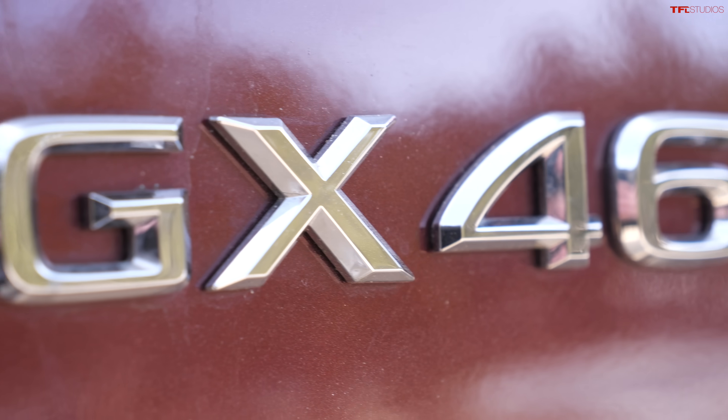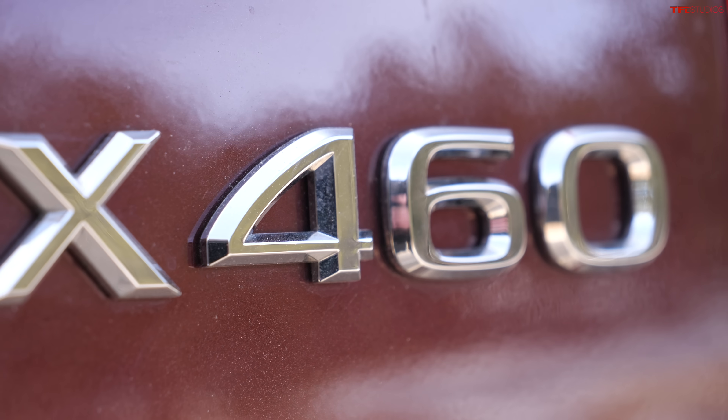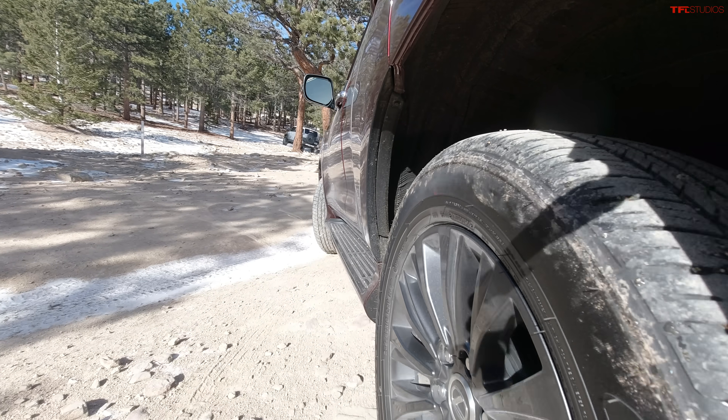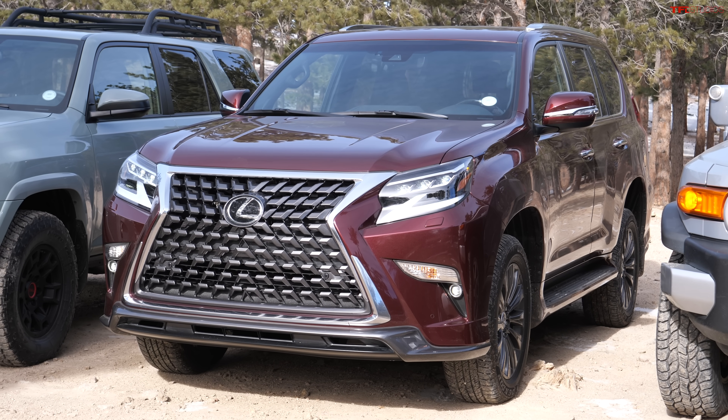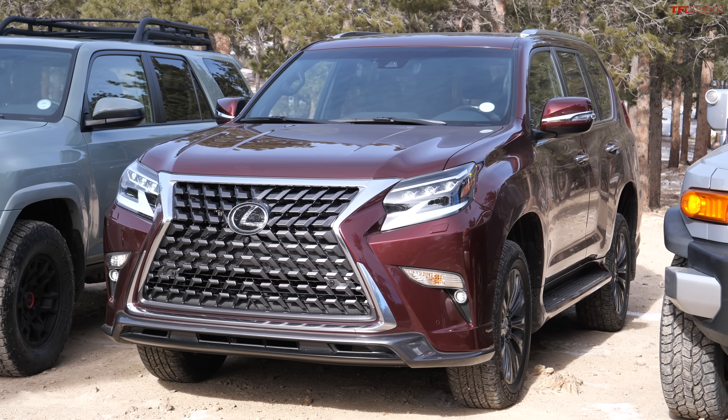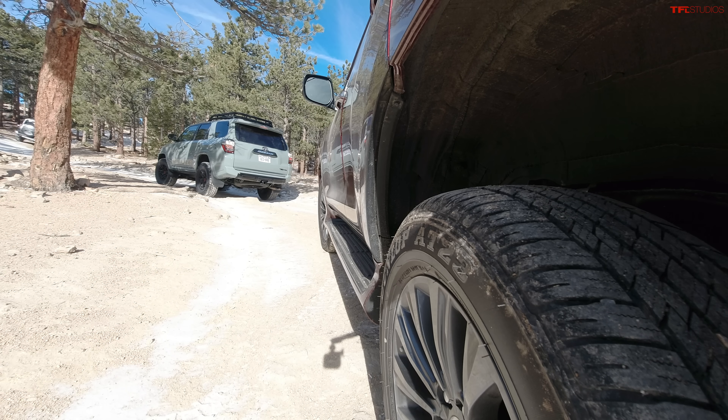Let's see how these Toyotas do. In the Lexus, I've got different modes — I'm in rock mode, in 4-Low with the air suspension raised up on its tiptoes. But there's a problem: there's still only 8.1 inches of ground clearance in the back. And a bigger problem: this isn't my vehicle, it costs almost $72,000 — how many people are actually going to take a $72,000 vehicle off-road?